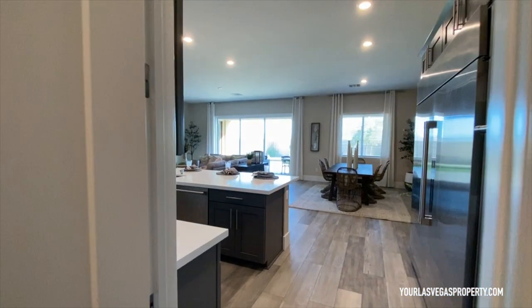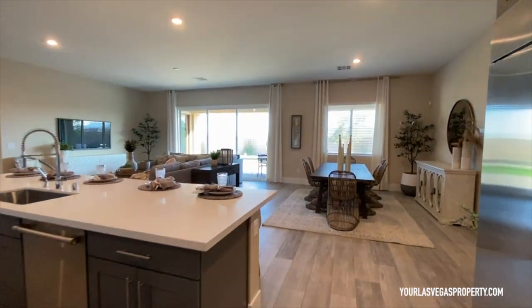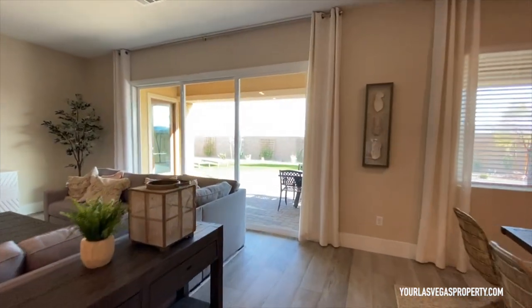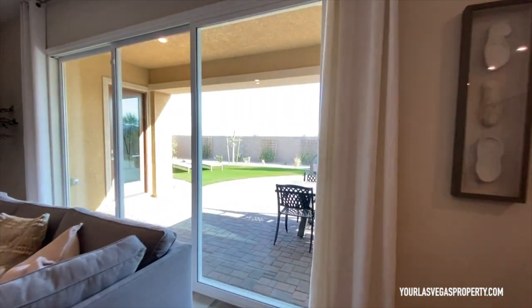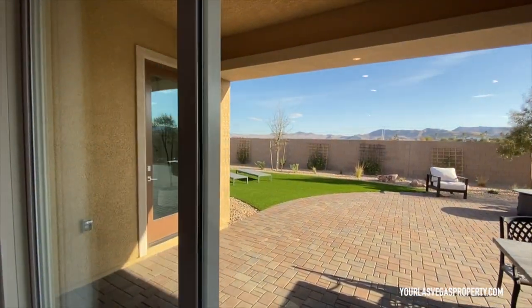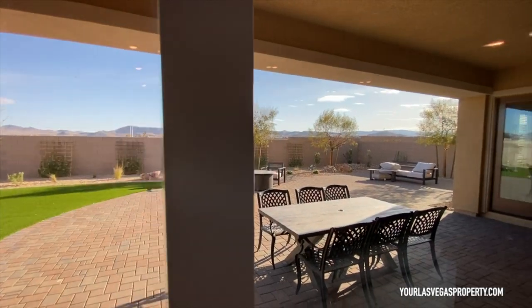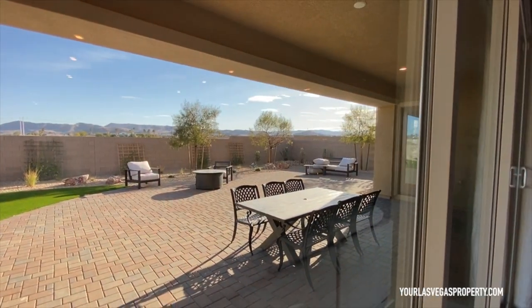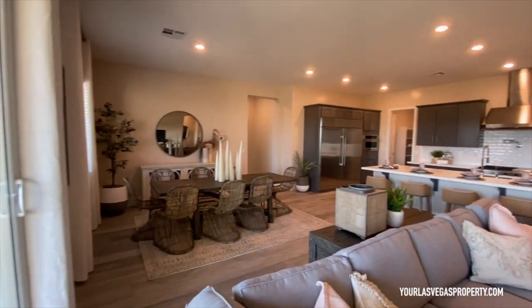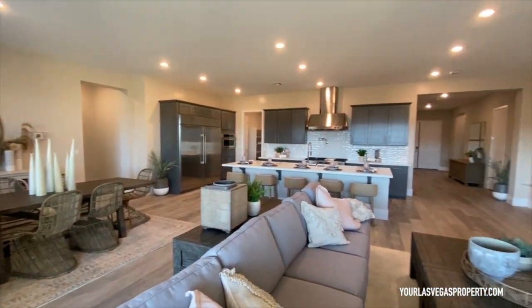The builders can barely keep up honestly — some of these builders are doing lotteries and drawings just to get a lot. At the very least you're gonna have to get pre-approved before you can even get in for a drawing or reserve a lot, which makes sense.